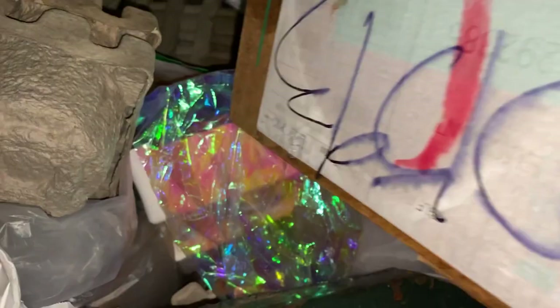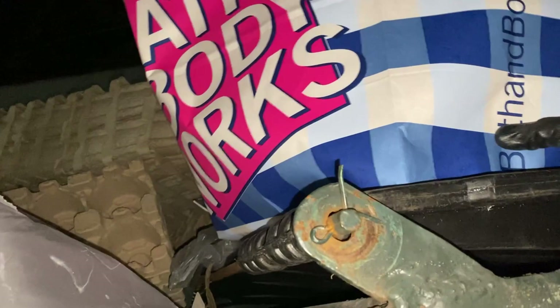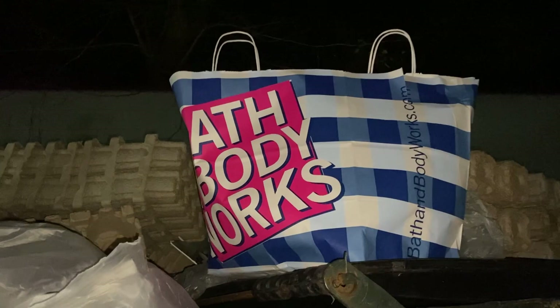Bath & Body Works dumpster. I think this is a box of candles — yep, sounds like it. This one is heavy. Yep, a box of goodies. I think that is one more thing — yep, it is. Oh goodness, that's a huge bag. We have been doing great at Bath & Body Works these days. Score. We'll see you guys at the reveal with all of those.